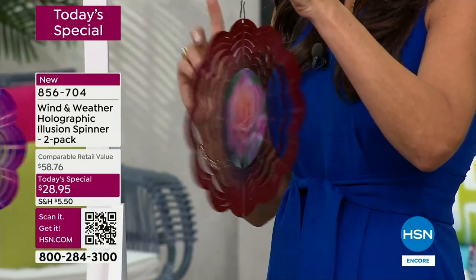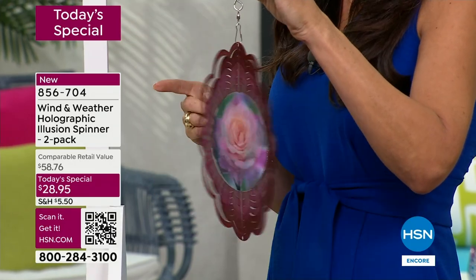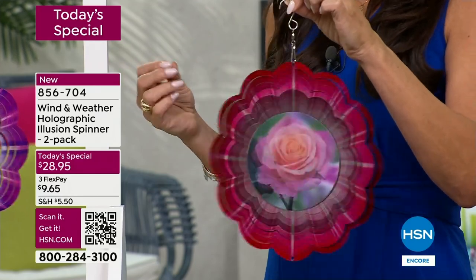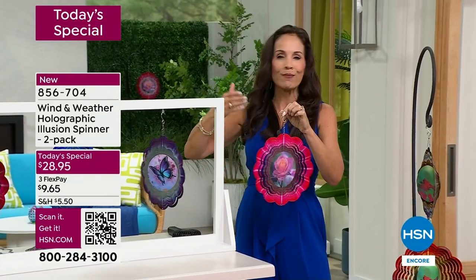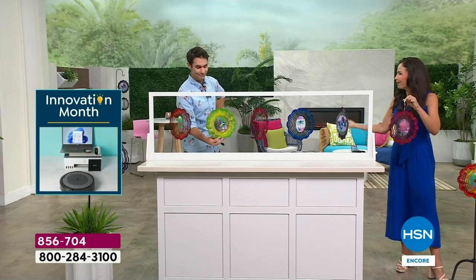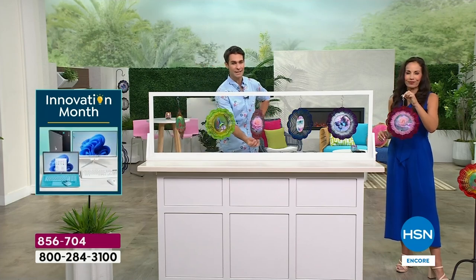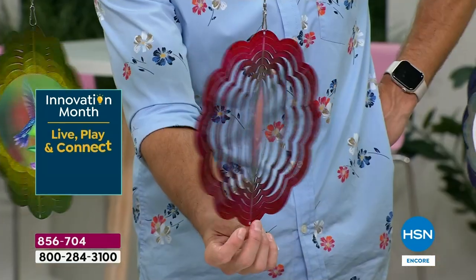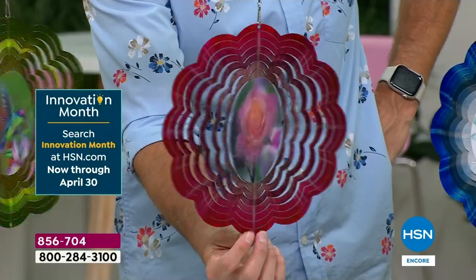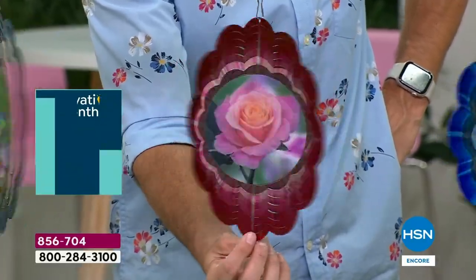The reason we did the two-pack this year is because last year all the reviews said, 'I got this home and it was so gorgeous I wanted to get one for my best friend, mother, or sister-in-law.' So with a two-pack we can offer a better value. This is one of those things saved for customer appreciation month — we're giving you a new concept with the hologram, more designs to choose from, and a better value with two.